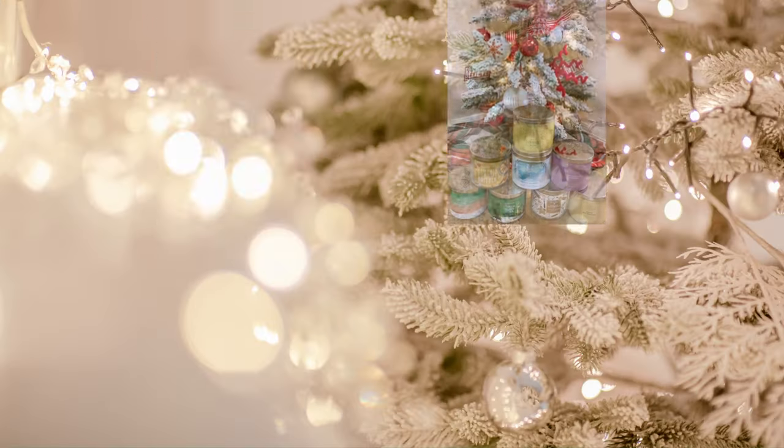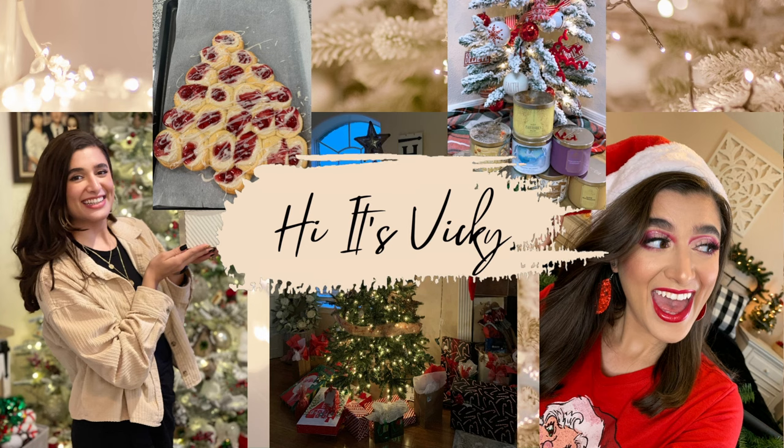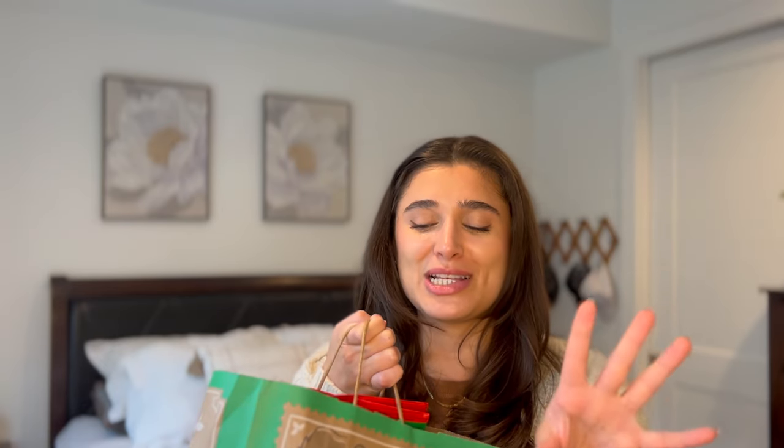Hello guys and welcome back to my channel. Today's video is going to be a Bath & Body Works haul. I did pick up some hand soaps when they had a sale last weekend and I got some freebies, so I'm really excited to show you guys what I got. I got a really good deal on these.